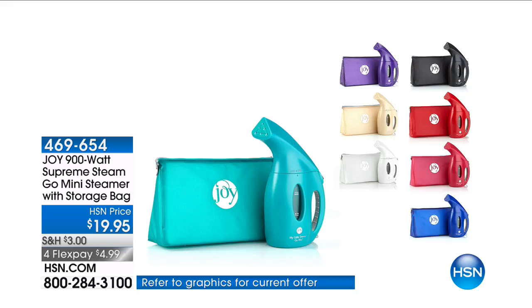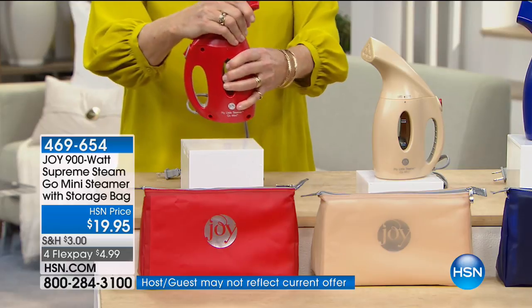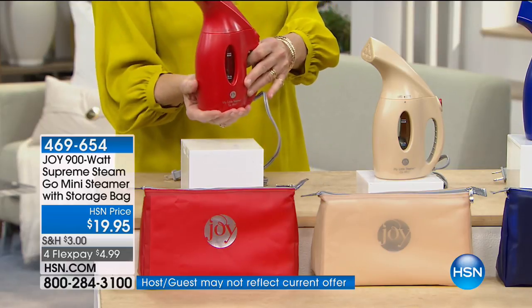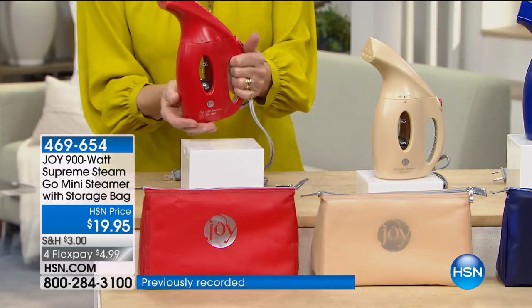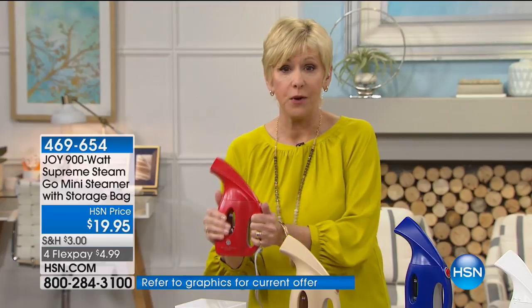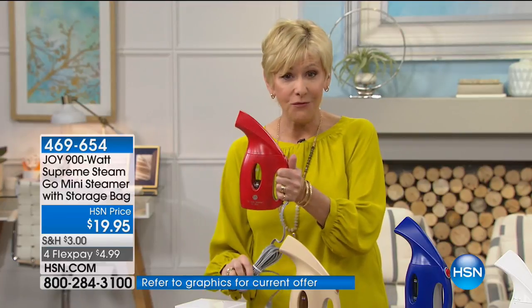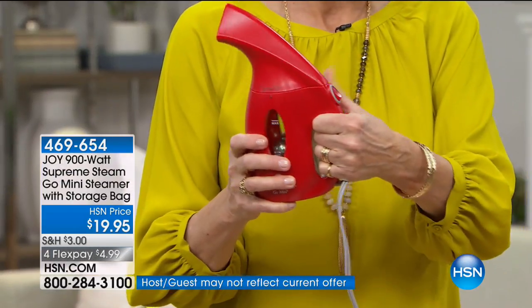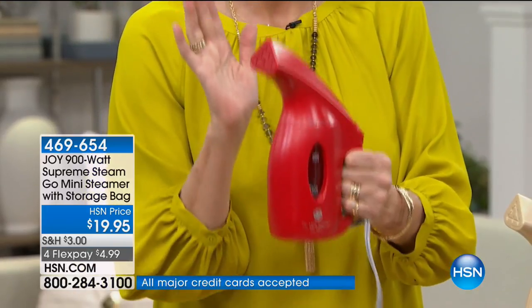Joy's Supreme Steam and Go Mini Steamer — Good Housekeeping seal. The most amazing, powerful steamer in such a small footprint. Today you get it for $6 and change. This is the Go Mini. If you have the large one at home, you want to have the Go Mini with you when you travel. Same 900 watts of power, same 8-foot cord, same on and off switch with the light that goes on, comfort grip panel. Fill it with regular tap water and in seconds you are ready to go.